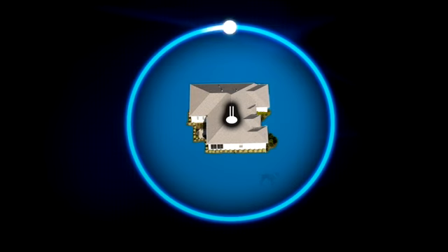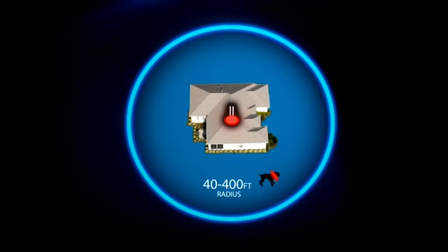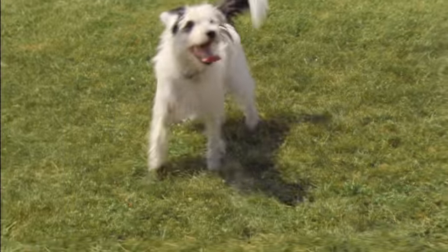Fast setup and a wireless signal to Max's collar expands his play area up to 400 feet in any direction. Did you hear that Finley? It even comes with a training program.